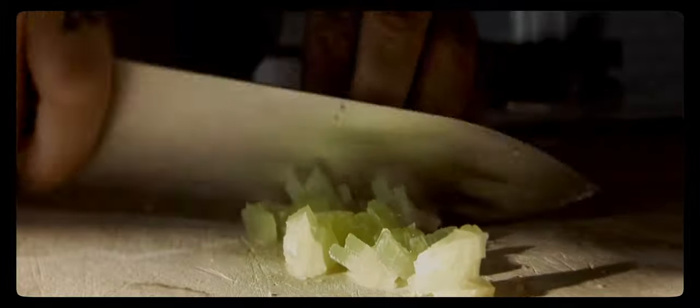Moving back over to this example from Chef, this movie also opens with Jon Favreau feverishly creating a dish in his kitchen, and you can see the same principle applies here. If we pause it real quick, you can see there's just one light source coming in from that window, and again it's giving us so much contrast.